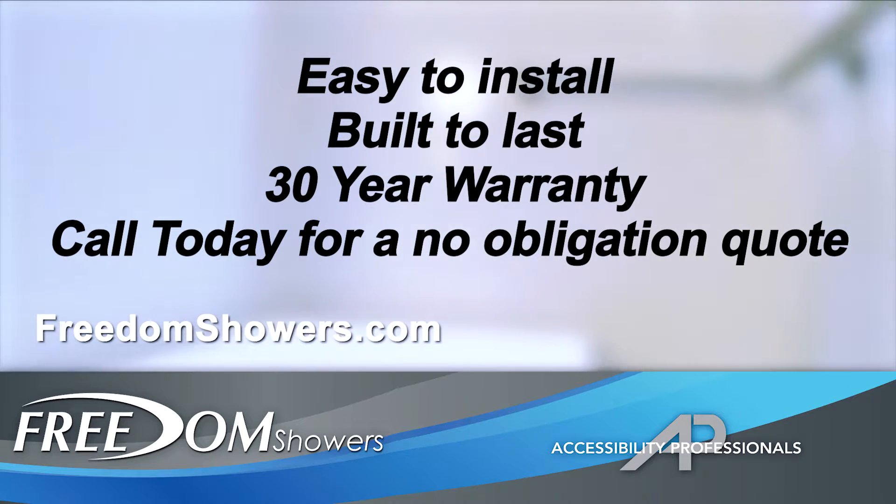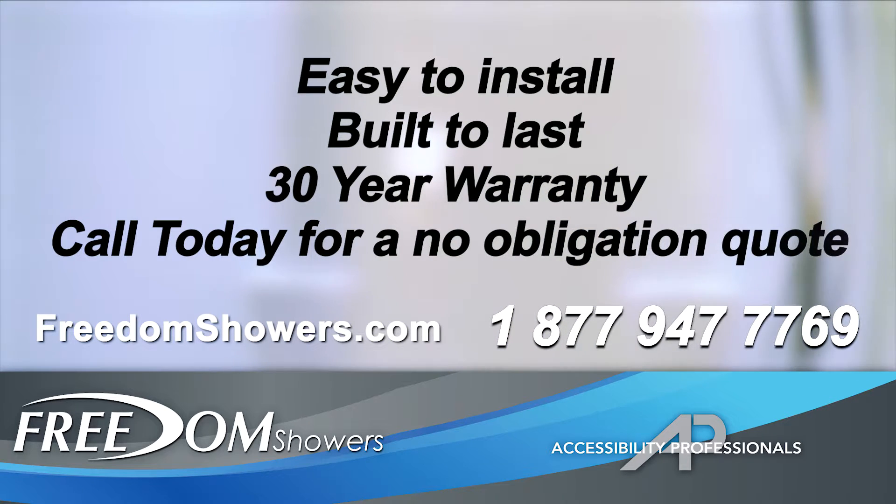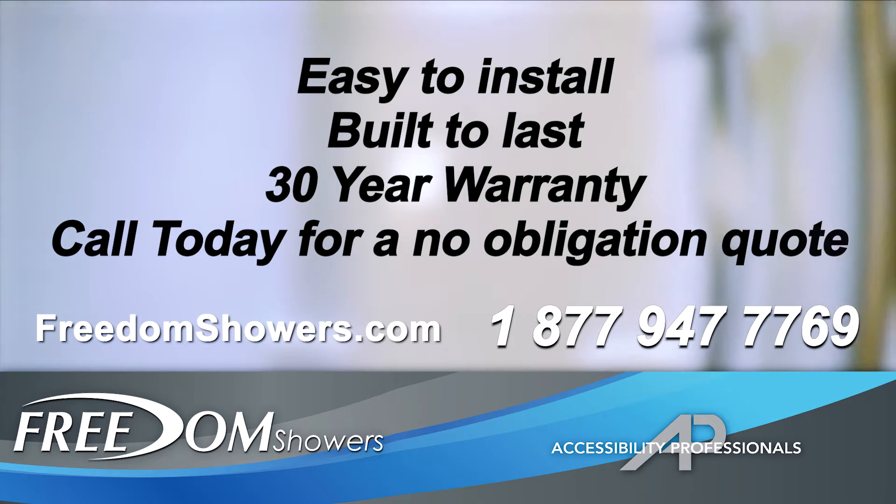Visit freedomshowers.com or call 1-877-947-7769 for pricing and information on our Freedom ADA showers.